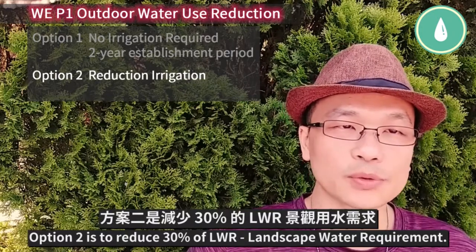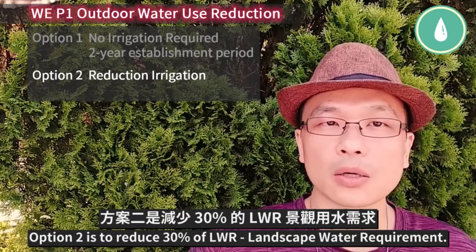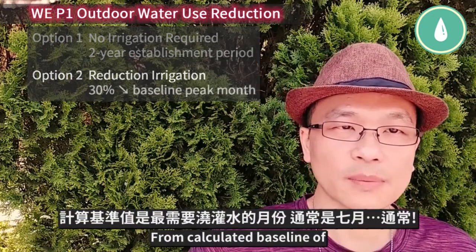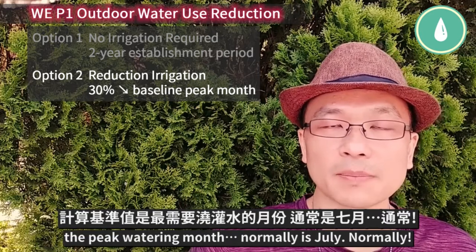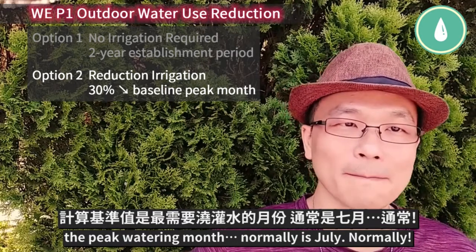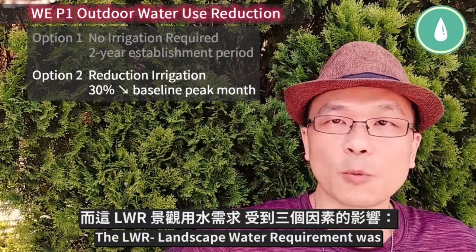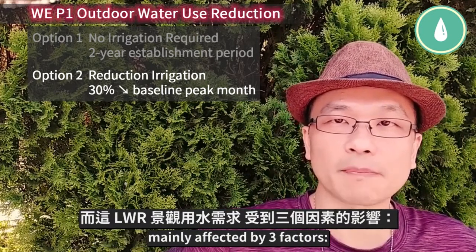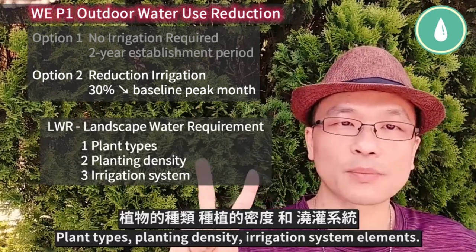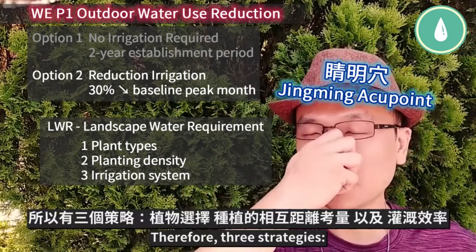Option 2 is to reduce 30% of LOWR — landscape water requirement — from a calculated baseline of the peak watering months, which is normally July. The LOWR is mainly affected by three factors: plant types, planting density, and irrigation system elements.